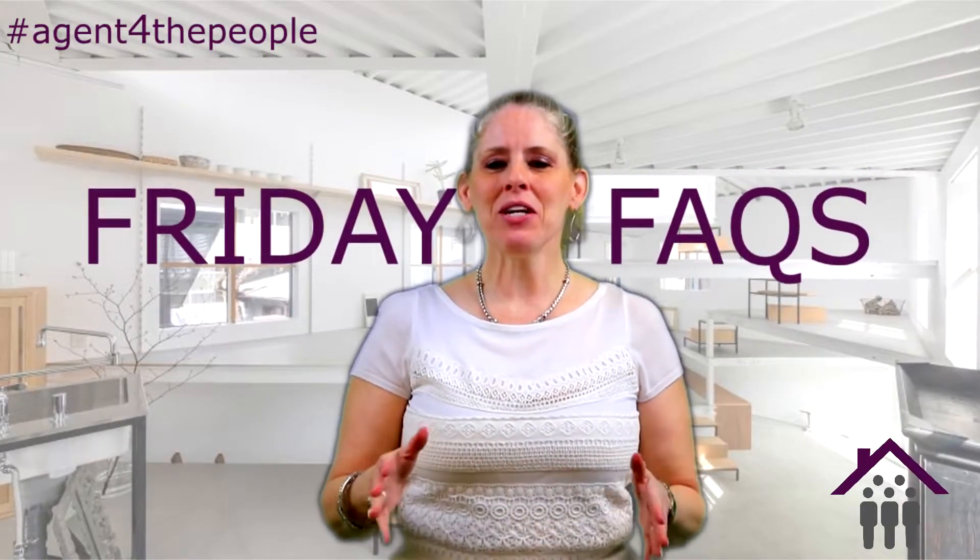Hi everyone, this is your girl Jennifer Dorn, your agent for the people, and I'm back with this week's episode of Friday Facts. I want to talk to the homebuyers. Today I would like to talk to you about moving through the process and getting to closing day.